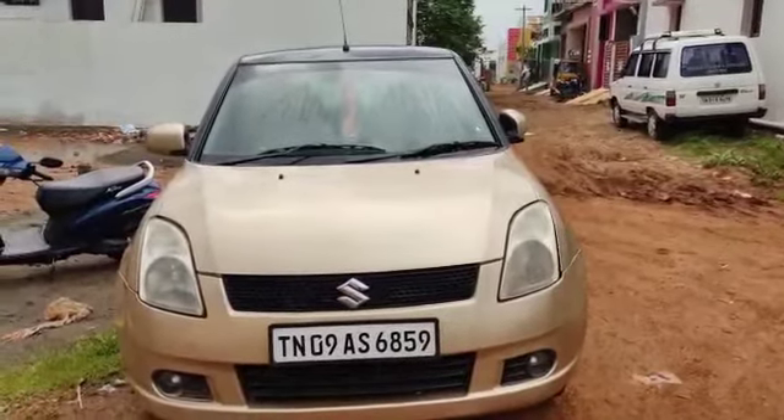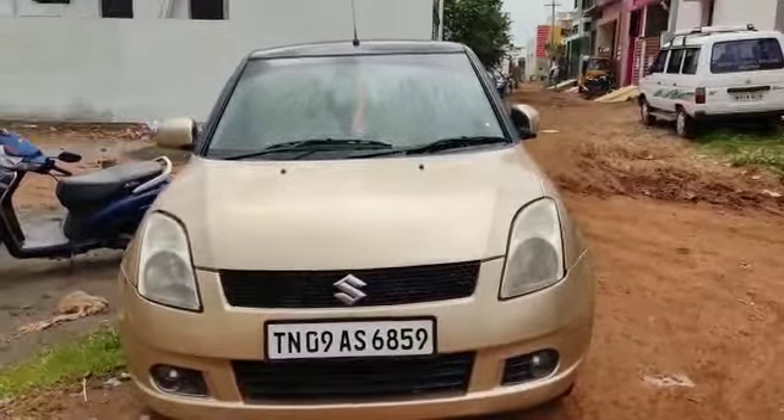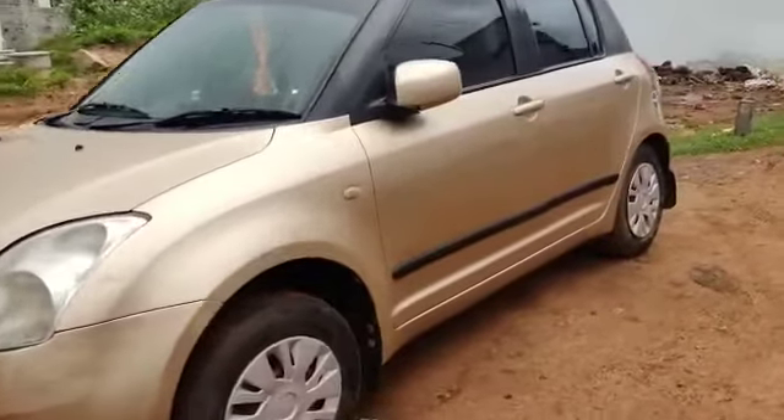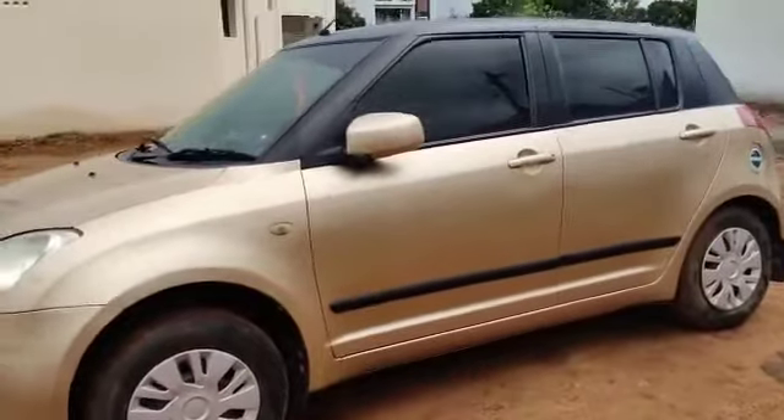There is a car for sale. You can see this car as well. This is a 2x sound motor. This is a petrol engine.